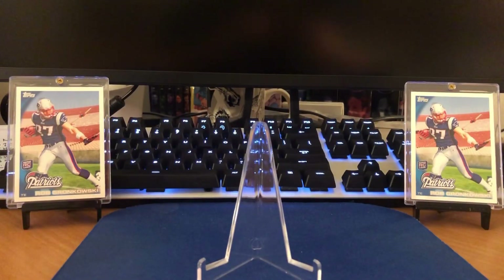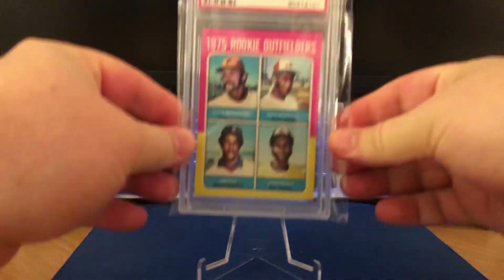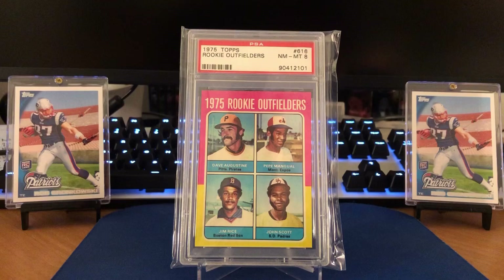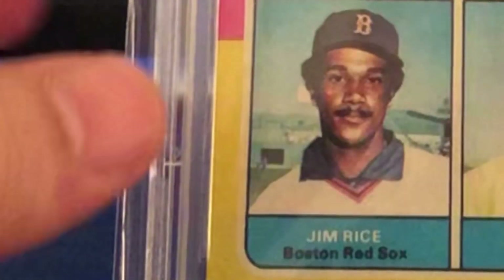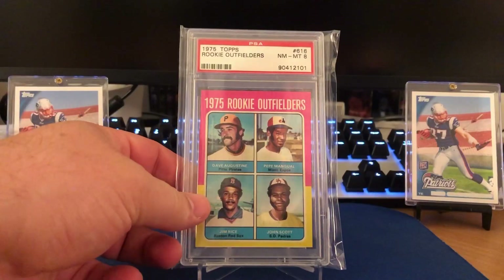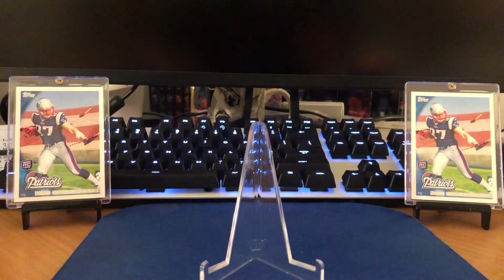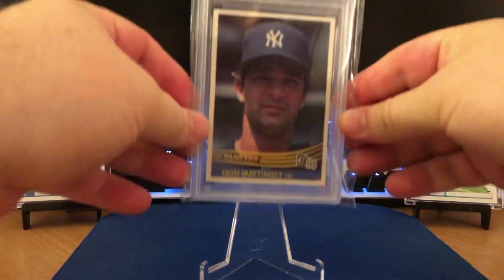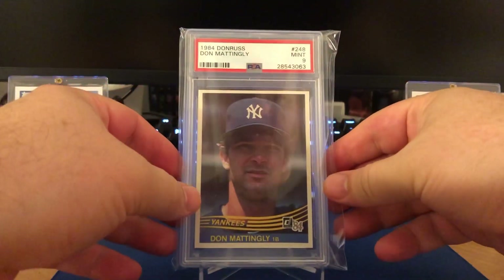Moving on to some PSA graded, some junk wax era baseball along with this one here. This is the 1975 Topps Jim Rice rookie card in a PSA 8. Love the pinks and yellows there. I'm enamored by the 75 set. Really tough card coming out here, and we just recently got it graded.